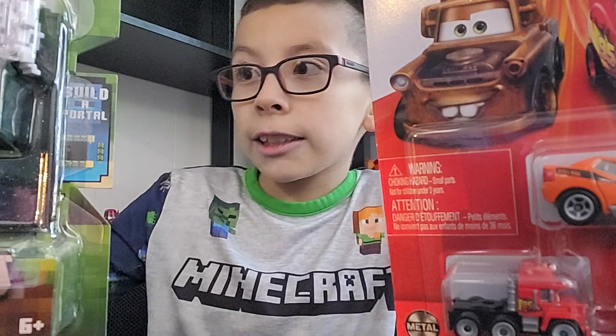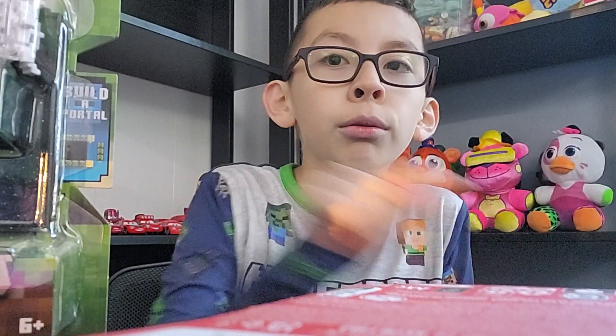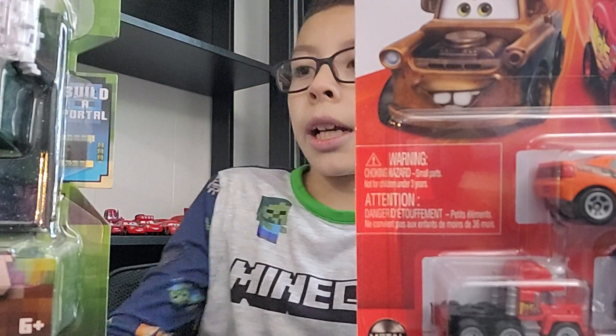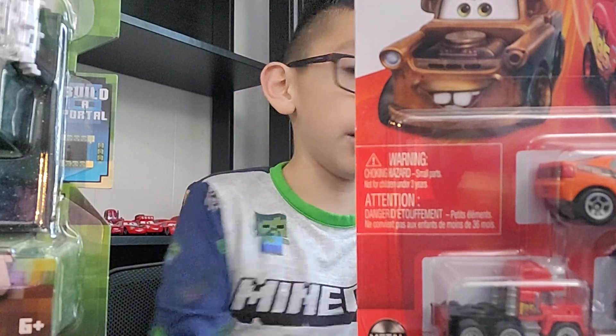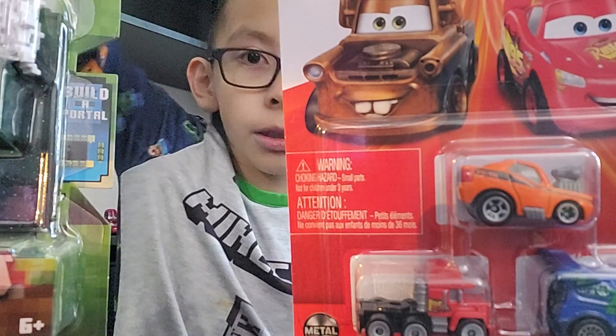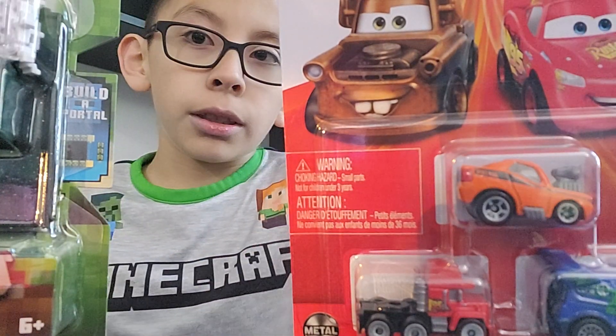So yeah, let's get to unboxing. I'm going to see which one to unbox first. These two are like the best ones. I'll start with the Hot Wheels.